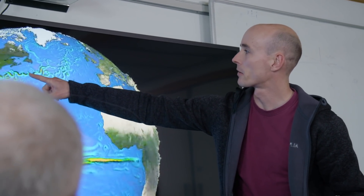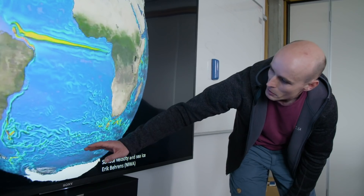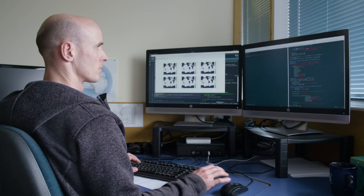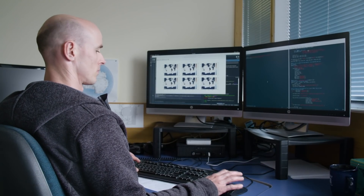Polynias, ice shelves, and sea ice are very difficult to model because of the spatial and temporal scales they require, but they are also quite important not just locally — for example, they influence Antarctic bottom water formation in the Ross region, which is part of the global meridional overturning circulation.